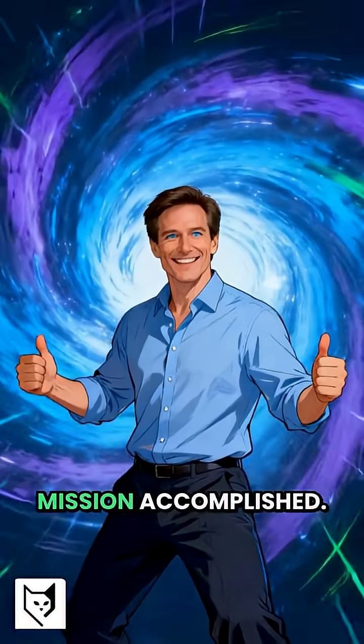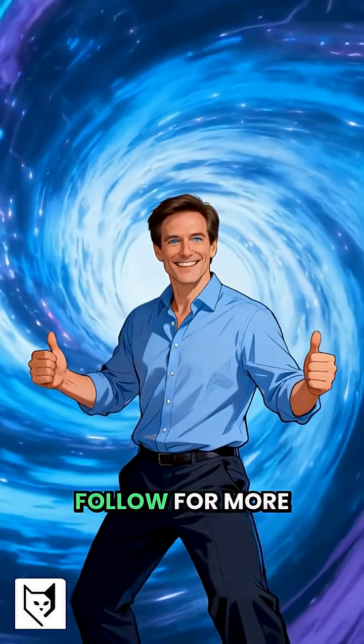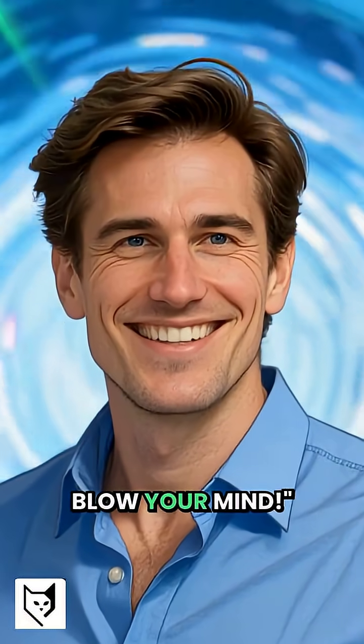Now grandma thinks you're a wizard. Mission accomplished. Follow for more quantum tricks that'll blow your mind.